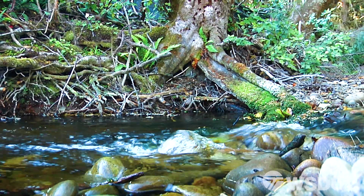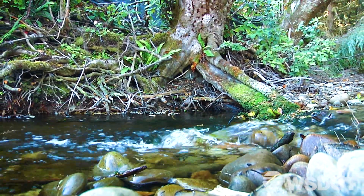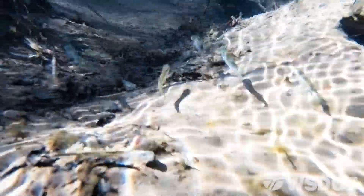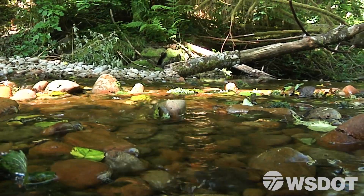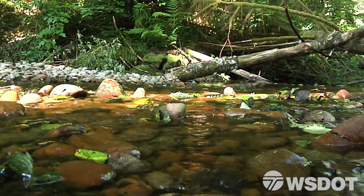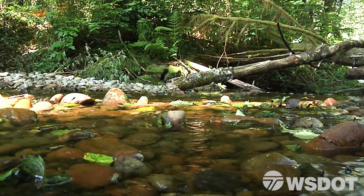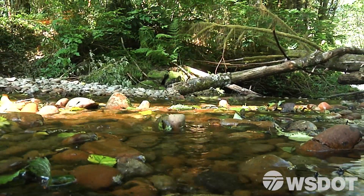After the Minter Creek project is completed, post-project monitoring is required to ensure the barriers are constructed as designed and permitted, and remain passable to fish. This work is an important part of WSDOT's responsibility to restore natural stream conditions and help protect and restore salmon runs, ultimately benefiting both the Pacific Northwest landscape and economy.